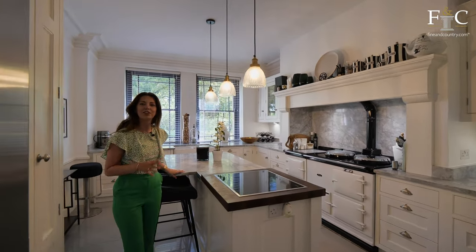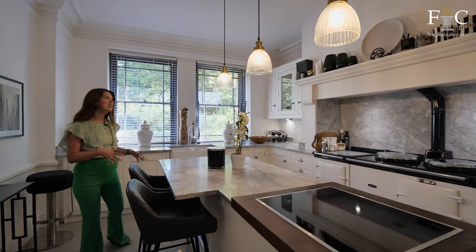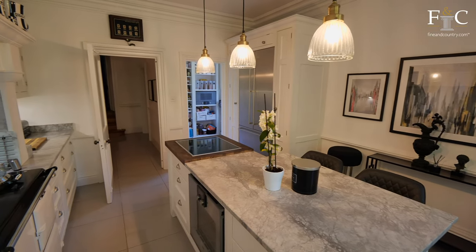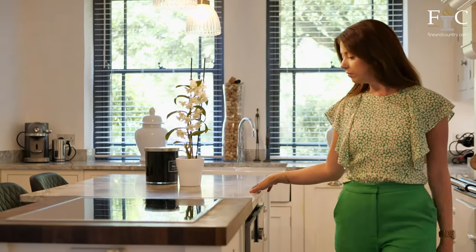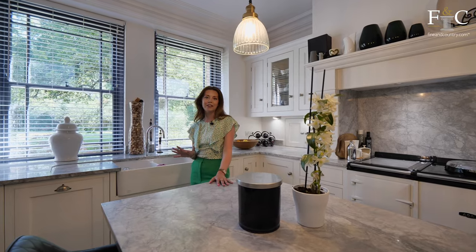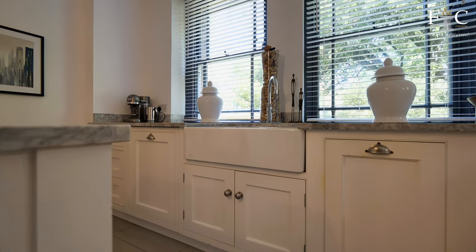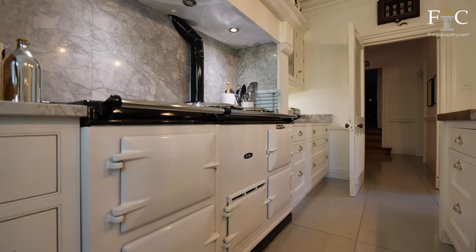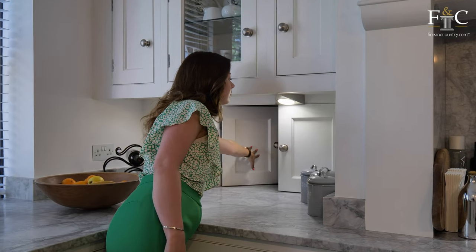Now we enter the kitchen and we're greeted by yet another design style — this one is contemporary and minimalist, a lot like the front living room. We've got ceramic floor tiles, bespoke furniture, a granite worktop, and something I wasn't expecting in a home like this: a very modern quicker hot water tap. Coming back to the traditional, the central feature of this room is definitely this AGA range, plus I just love this little serving hatch through to the dining room.